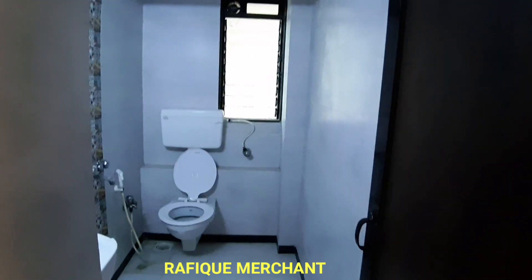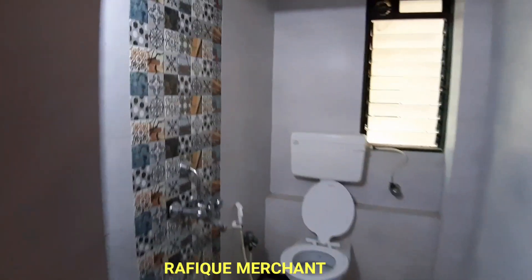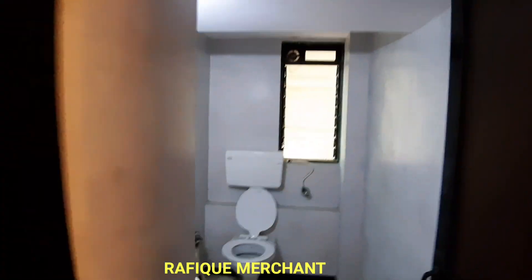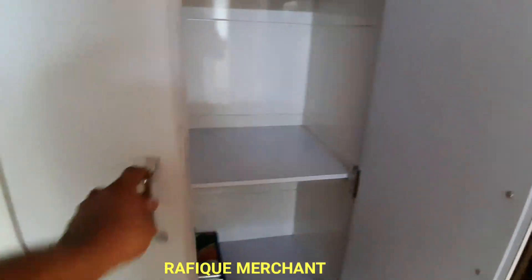Entirely new things — even the bathroom and toilet have been completely reformatted and revamped. The toilet seat, the flooring, the tiling — everything is new here. Look at that, the design is amazing. 24 hours running BMC water. Right next to the bathroom and toilet, you've got a lovely inbuilt wall storage here.